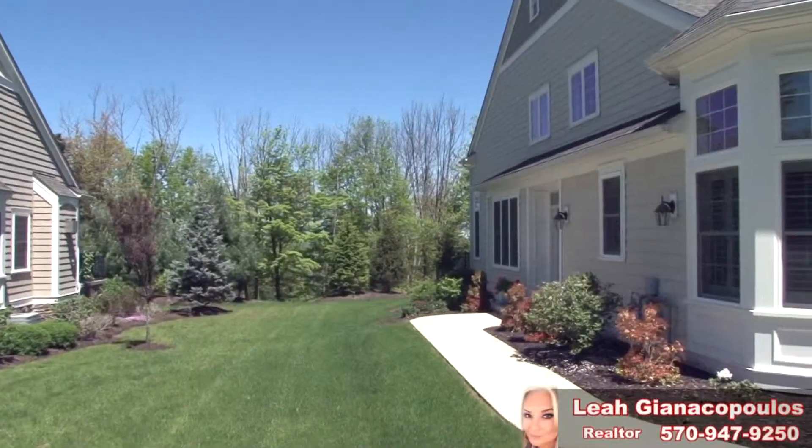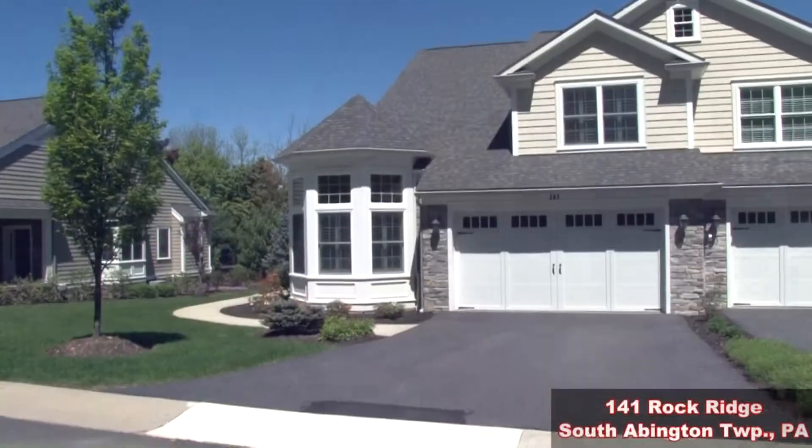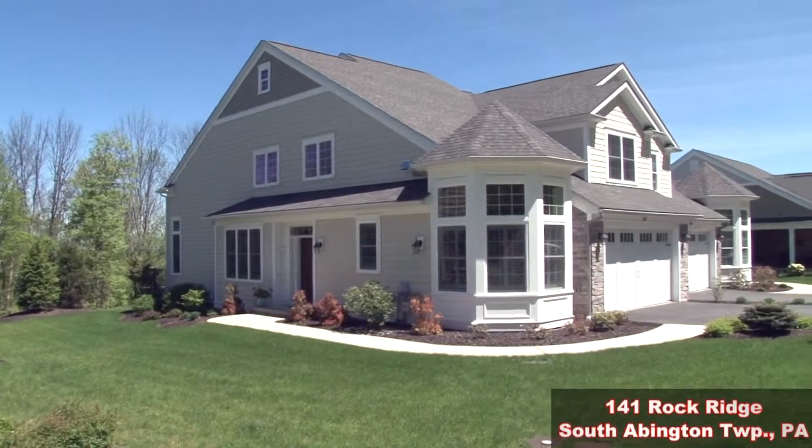Hello and welcome to the Preserve at Gravel Pond. Let's check out this beautiful, exceptionally built townhome by Florey Homes. This luxurious community is wonderfully integrated into the rustic and natural setting of the Abington countryside. This townhome, the Craftsman, is clearly distinguished by its exquisite beauty and craftsmanship.